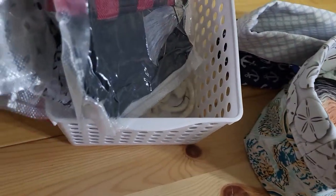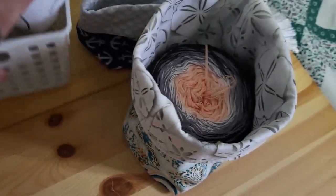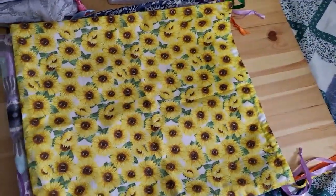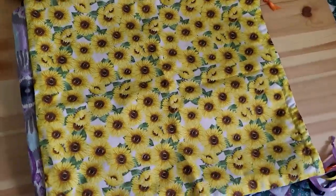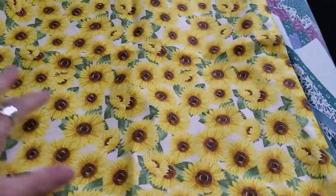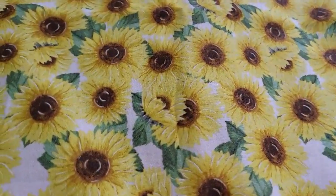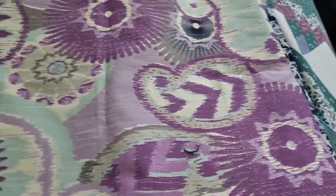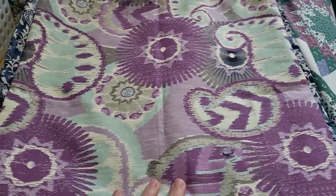A new thing that she's doing — I convinced her to start doing some project bags, you guys! Yay! Okay, so this is the first one. Isn't that pretty? Oh, I just love that. And then there's this one — purple, guys!